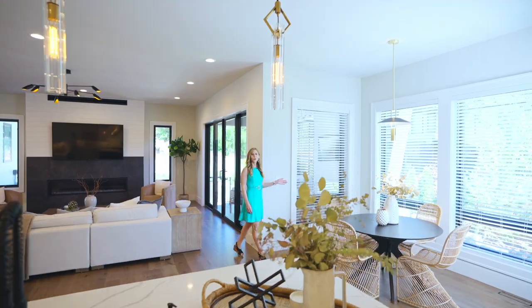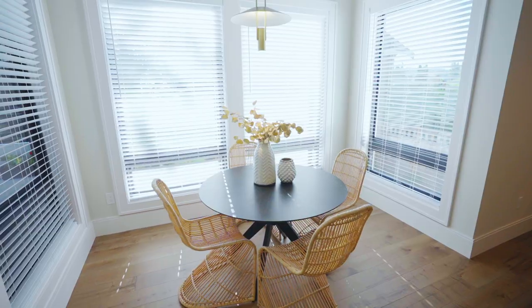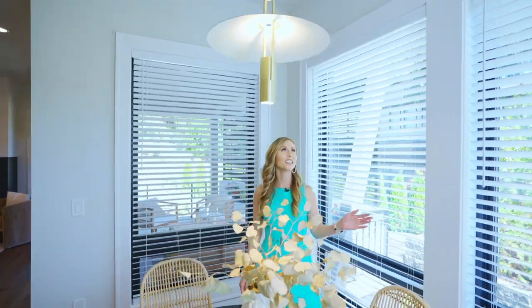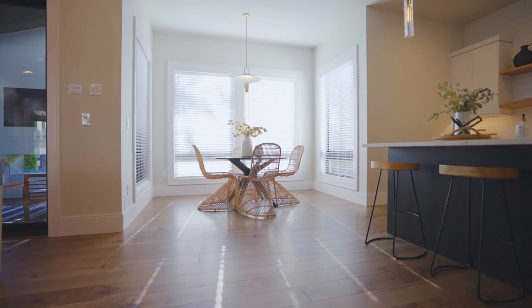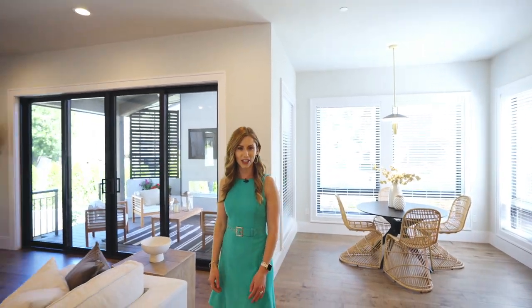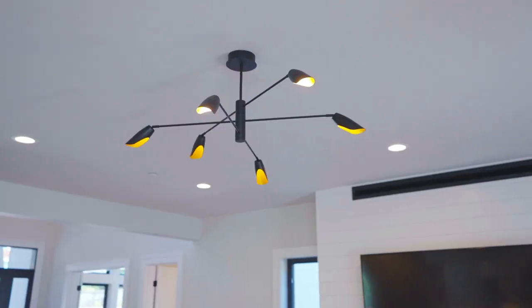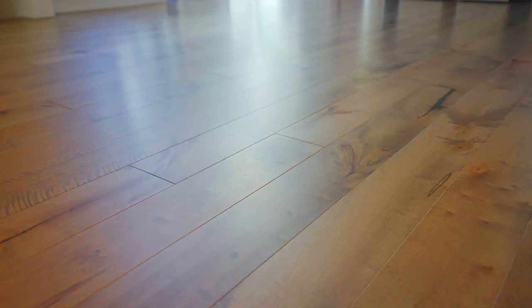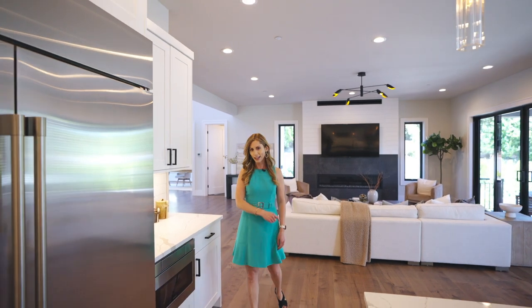Here you have this cozy breakfast nook right off the kitchen, which is great for everyday meals and gets that nice morning light. One of my favorite things about this home style is the bold and elegant contrast between the white, black, and brass finishes. These stunning light fixtures, black Andersen windows, and engineered hardwoods bring such a warm, rustic, yet sophisticated feel.